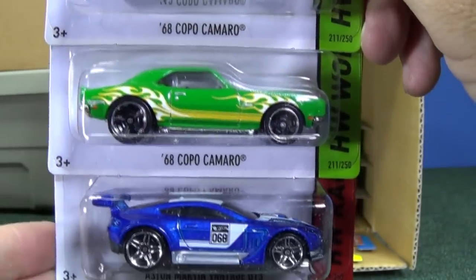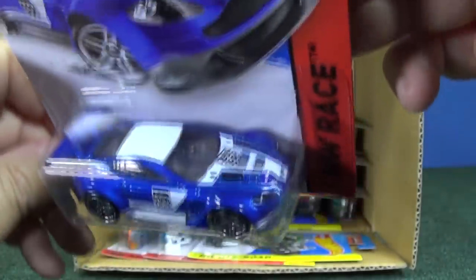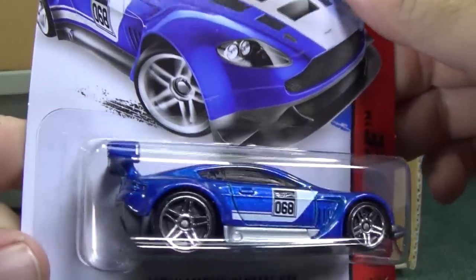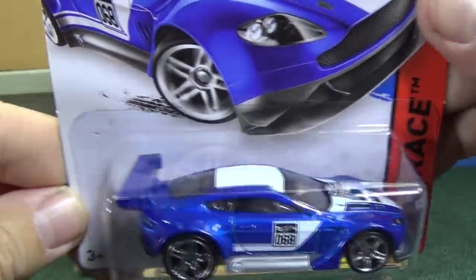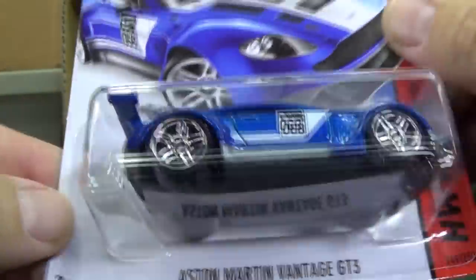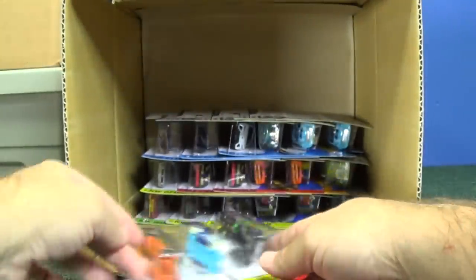'68 Copa Camaro — I focus on the cars anyways. Hey, Aston Martin Vantage GT3 — that is a new car for Hot Wheels, the first time I've seen it in a case assortment. Let's take a look. Got painted headlights, low and sleek, got a big spoiler in the back — and the spoiler is part of the body, not a separate piece. Plastic base, looks like a metal body, PR5 wheels. Nice car. If you like that car, maybe suggest that model for track time — you might get picked.